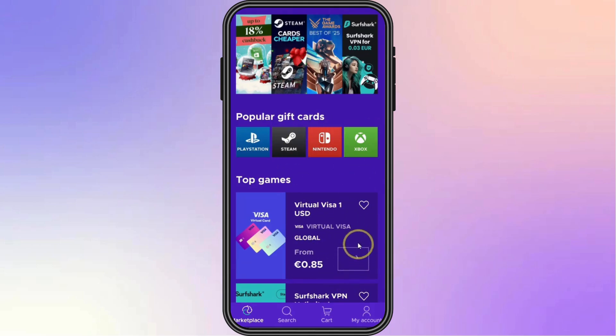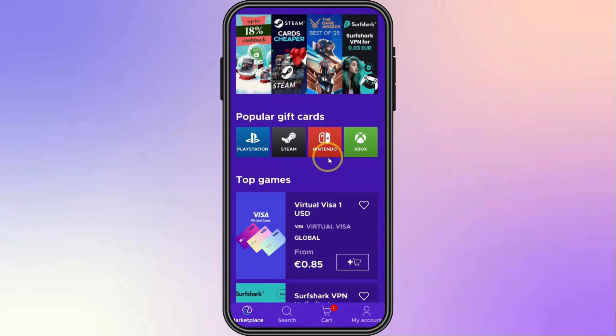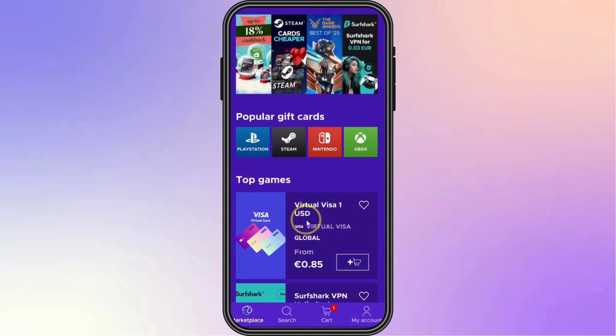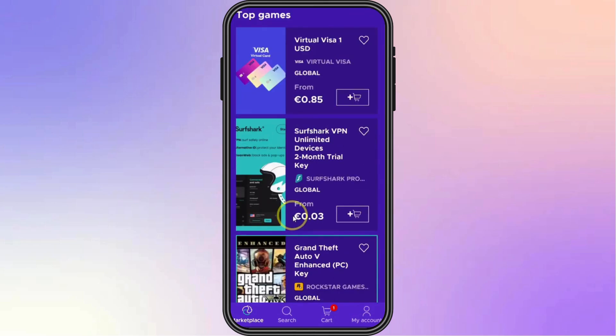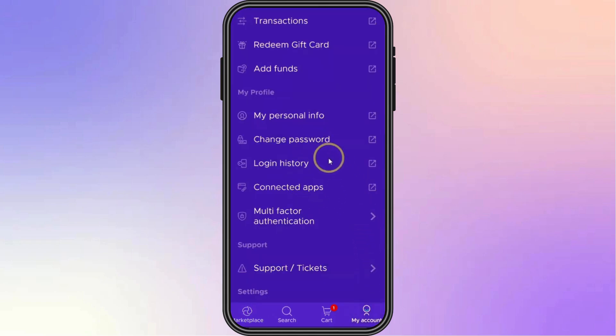So from this app, start adding an item to your cart and proceed with your purchase. If the product is eligible for cashback, you should be able to get it from the notifications in this app. And once approved, your cashback appears in your Eneba wallet and is automatically applied at checkout.